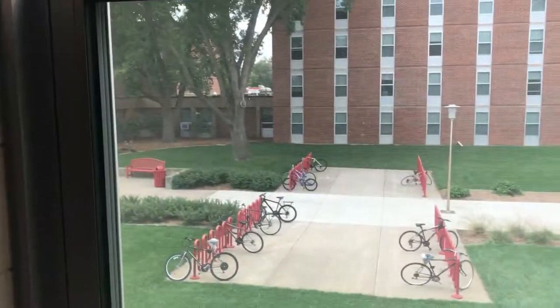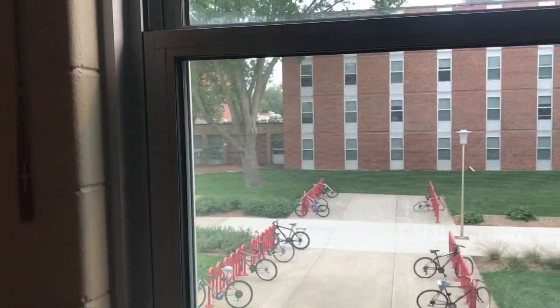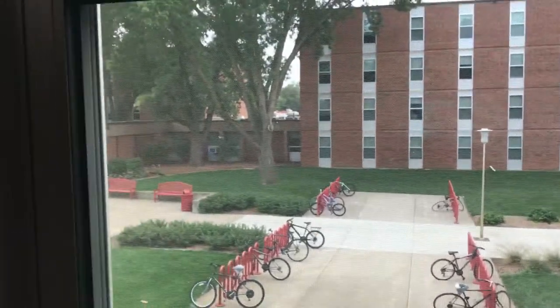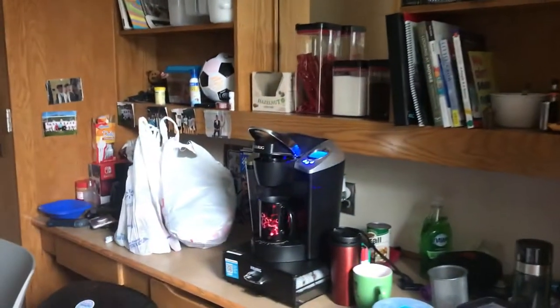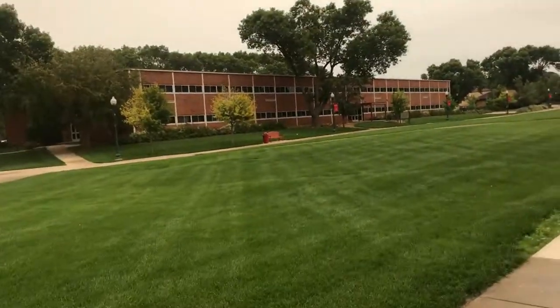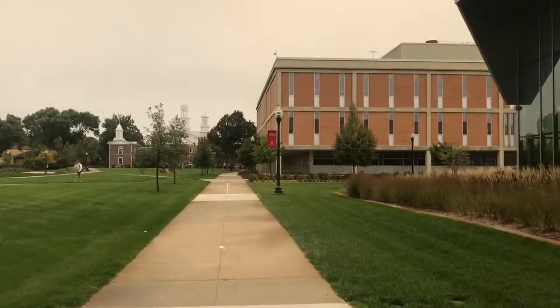What's up guys, I'm going to be giving you a tour of USD. My name is Caleb Miller and I'm going to be majoring in business management here at USD. This is what my dorm looks like — you'll be able to see my picture on my ID, and later at the end you'll be able to see my face.